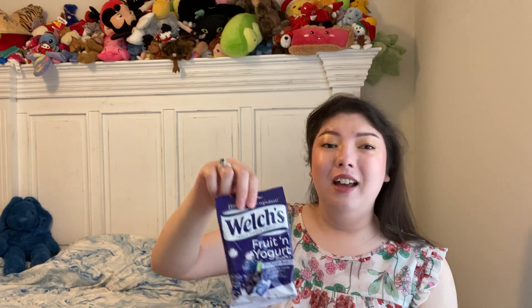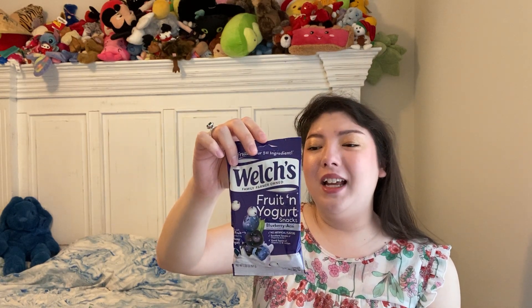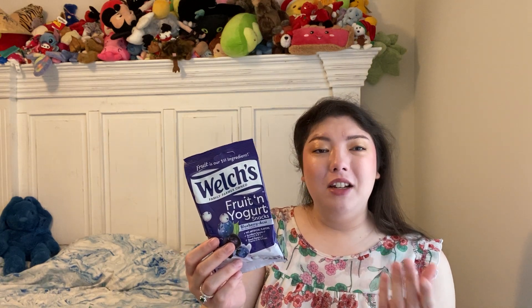Last snack here are the Welch's Fruit and Yogurt Snacks. I've already eaten one of these and they are so good. It says blueberry acai flavor, gluten-free, low-fat, excellent source of vitamins A and C, and a good source of vitamin D and calcium. I don't know about all that, but they sure did taste good. I would get these again — I'd even look for them in a regular store, maybe in a big box. They're like a pressed gummy covered in yogurt, and something about it is just so good.